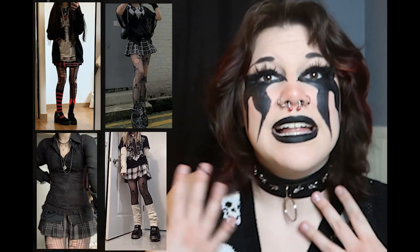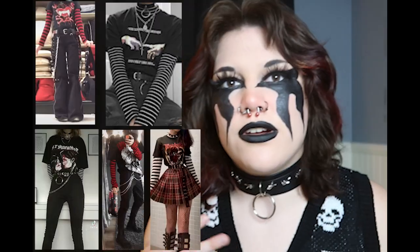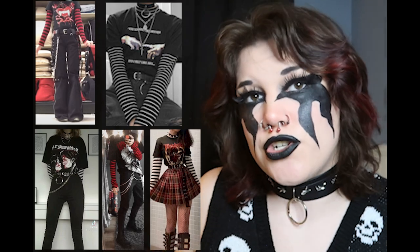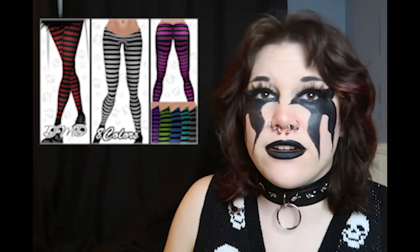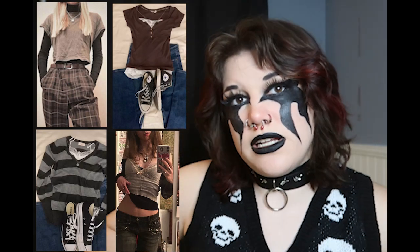Layering will be your best friend. You can layer lace tank tops or a spaghetti strap tank top over a t-shirt. You can wear striped undershirts or patterned leggings as undershirts. You can do a crop top with a top underneath. Lean for pieces with Wednesday Addams collars or Peter Pan collars — those are your best options.